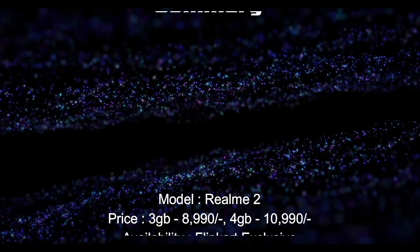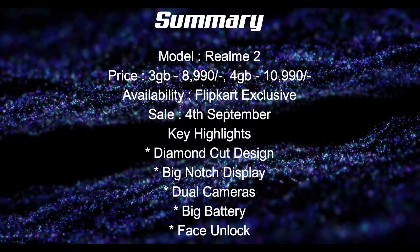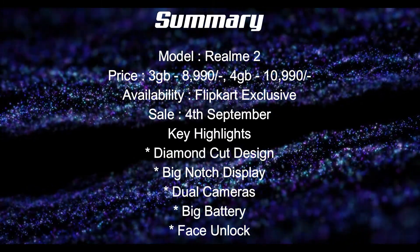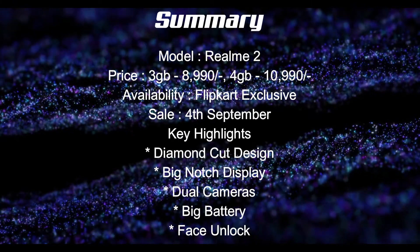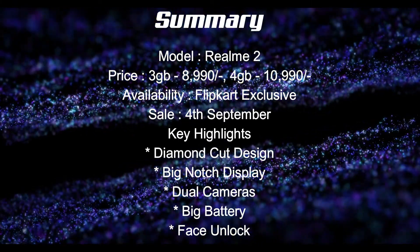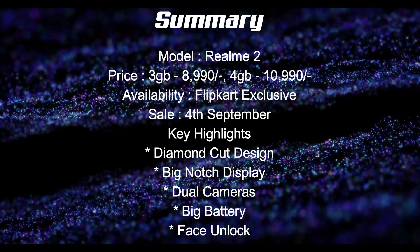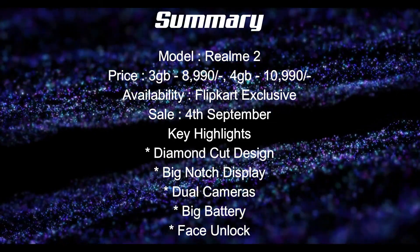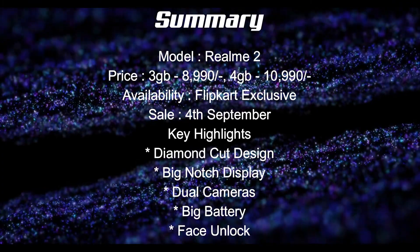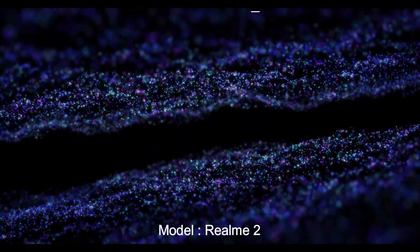So all said and done, the Realme 2 looks like a very good overall package and a value for money device at a starting price of Rs 8,990. It has got its strengths and weaknesses like all devices have. The phone is lacking a bit in the display and processor departments but has got most other things right, and that too at a budget-friendly price. So it is surely a phone to consider if you are looking to buy a phone under Rs 10,000.